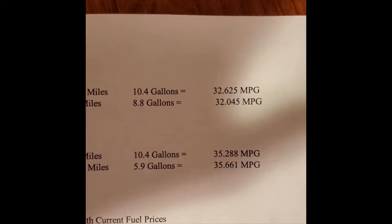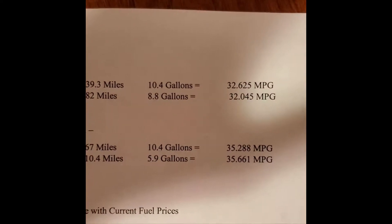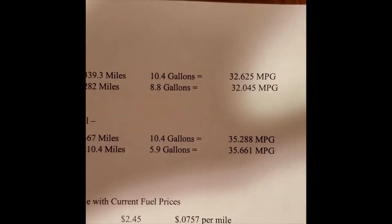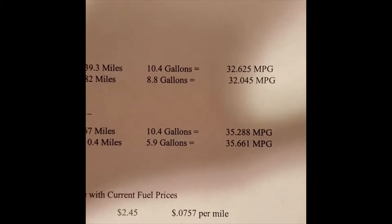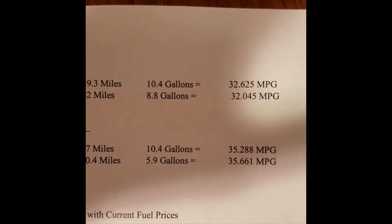So we crunched the final numbers. With ethanol we got 32.6 and 32.04 miles per gallon. The non-ethanol tanks came in at 35.28 and 35.6 miles per gallon — so non-ethanol was consistently about 3 miles per gallon better.